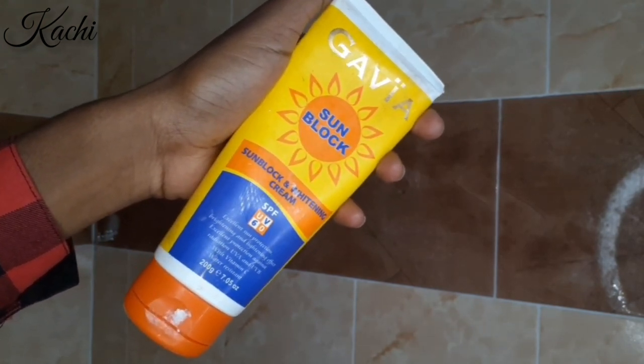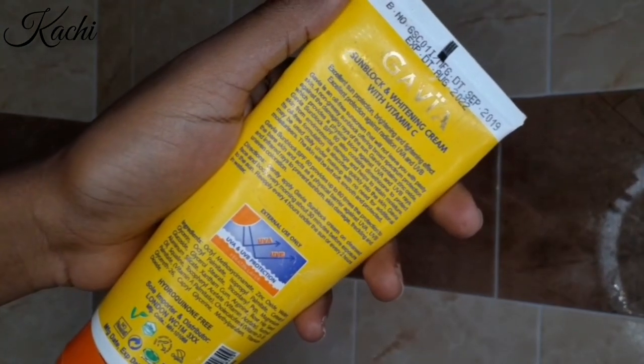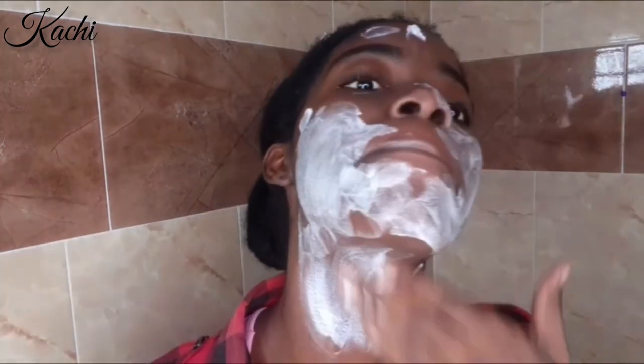After the toner, I go in with my Gavia Sunblock and Whitening Cream with SPF UV60. This is one of the best sunscreens I've ever used — it doesn't leave a white cast, it's very affordable, and a 200–250 gram tube lasts a very long time. I apply a generous amount because I don't want sunburn or my acne scars getting darker. Tip: if you want to fade acne scars, wear sunscreen — when you go in the sun without it, your scars get darker.